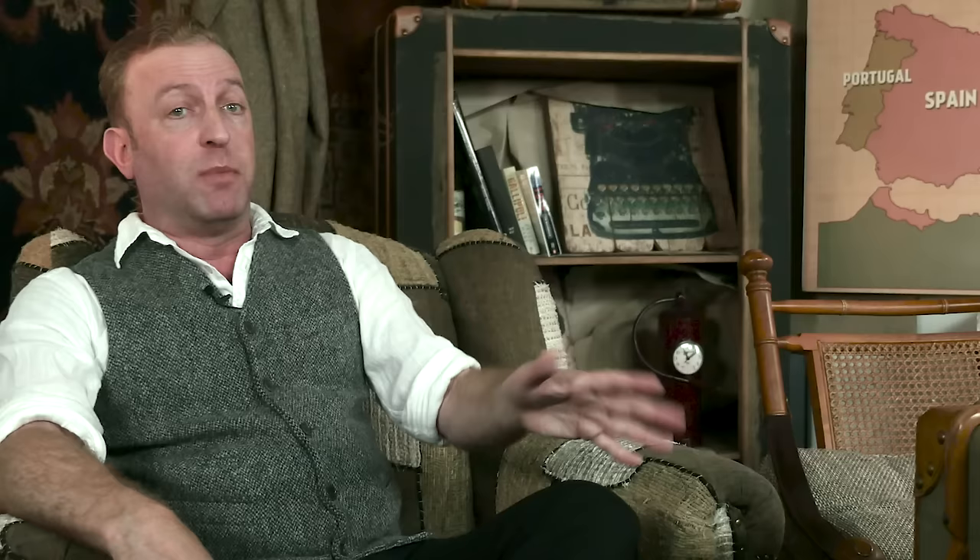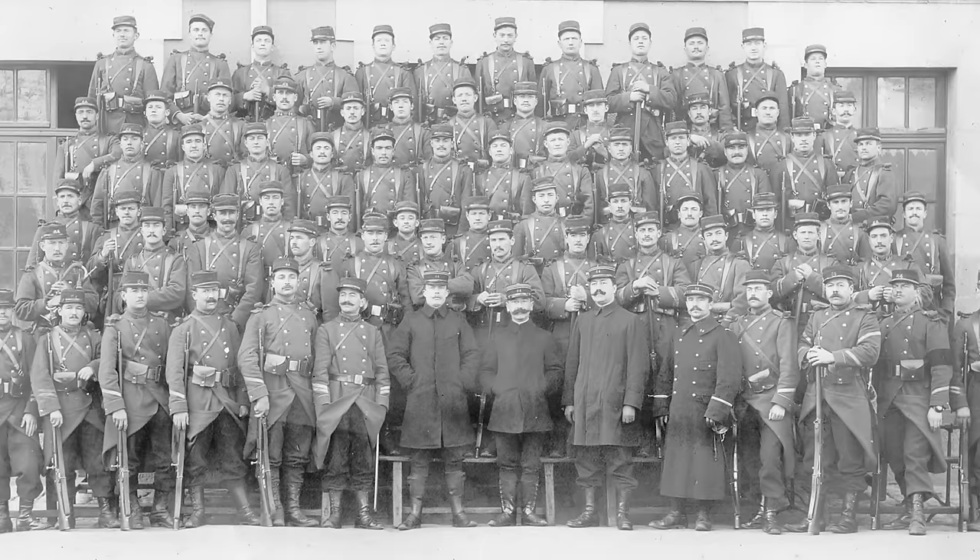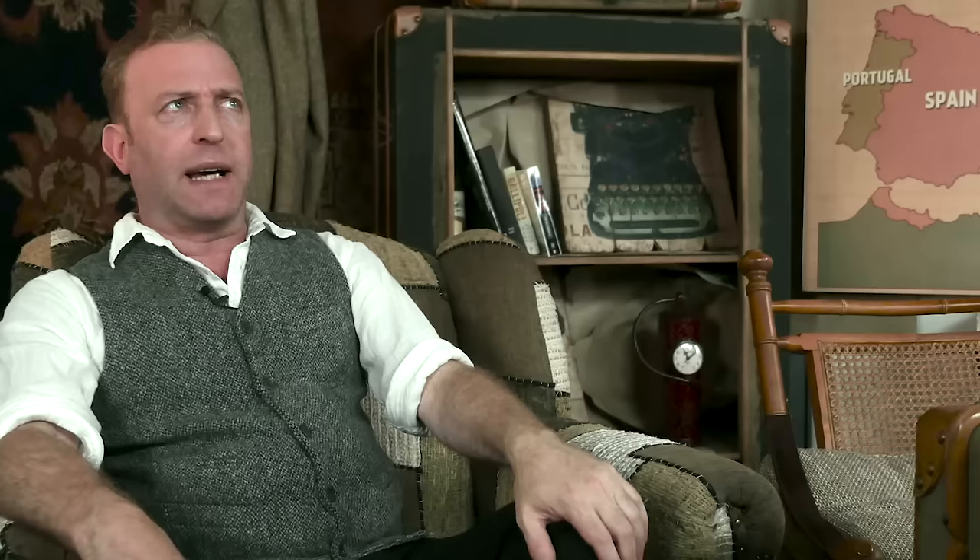Reserve units usually consisted of soldiers who had already undergone military service but were at the time back in civilian lives. Most had to reckon they'd be called back into action one day if needed, and that day came in 1914. In the beginning, the British army relied heavily on their reserves just to get enough men into the fight, and as the war went on, Germany as well as France had to activate all their reserves to replace their battered regiments.